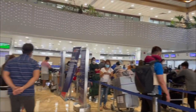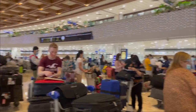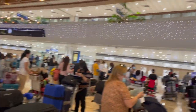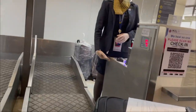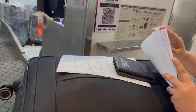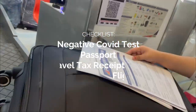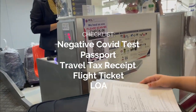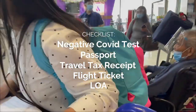I highly advise na mag-check-in kayo online kasi yung pila namin, pang-apat lang kami ng pagdating namin. Yung sa hindi online, siguro nasa 20 to 30 sila na nakapila. Pagdating namin sa mismong check-in counter, yung mga hinihilang sa amin ay yung swab test, passport, travel tax receipt, ticket, tsaka yung letter of acceptance ko to check kung kasama sa list of designated learning institutions. Wala nang tinanong sa amin about sa bagahe.